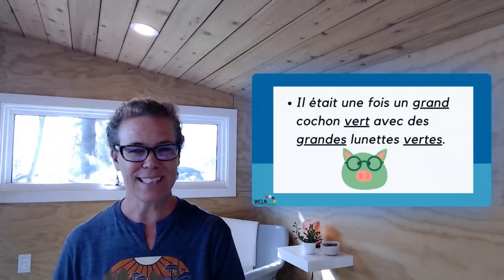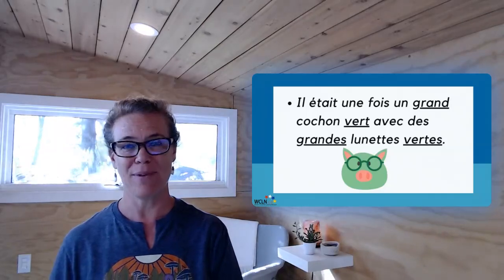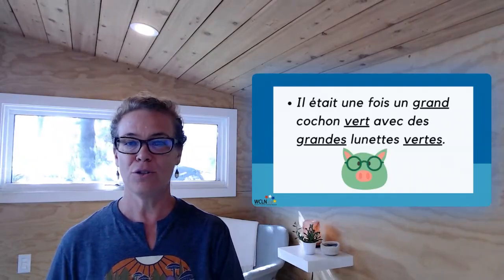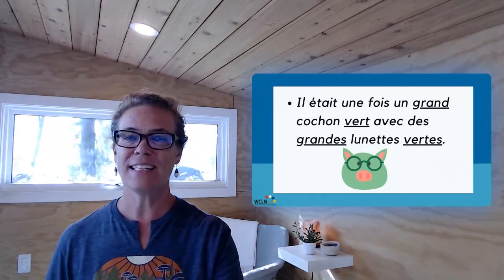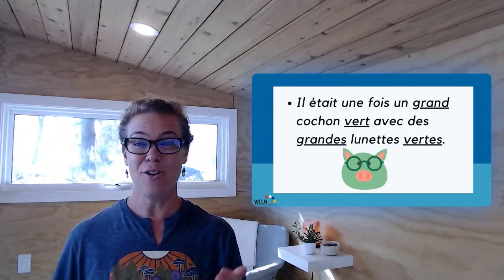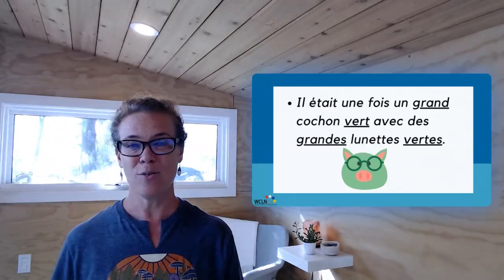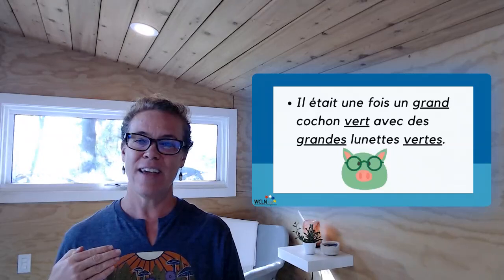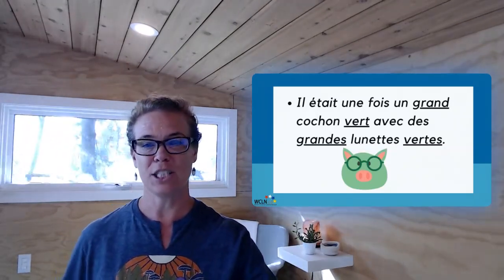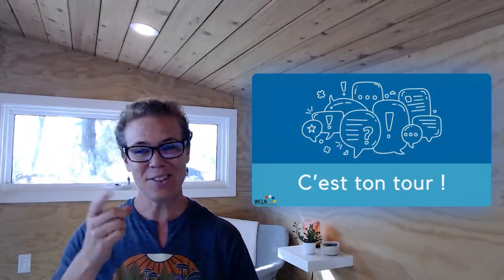Do you want to go further with this and extend your learning? How about this? You could use two adjectives to describe your thing. Il était une fois un grand cochon vert avec des grandes lunettes vertes. Très bien. Notice the placement of the adjectives. Grand, grande goes before the noun because it's part of BAGS. Vert, verte goes after the noun because it follows the general rule of where adjectives go. Alors, vas-y, c'est ton tour.